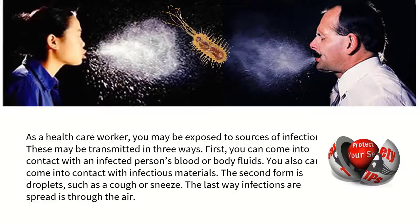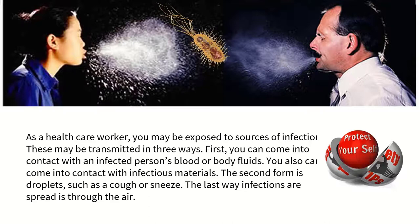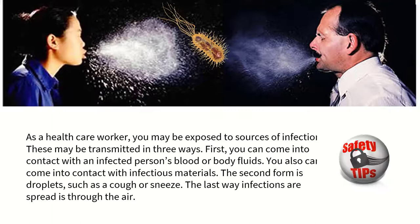As a healthcare worker, you can be exposed to sources of infection in three ways. First, you can come into contact with the infected person's blood or body fluids, or with infectious materials. Second, through droplets such as a cough or sneeze. Finally, we become infected through pathogens that are spread through the air.